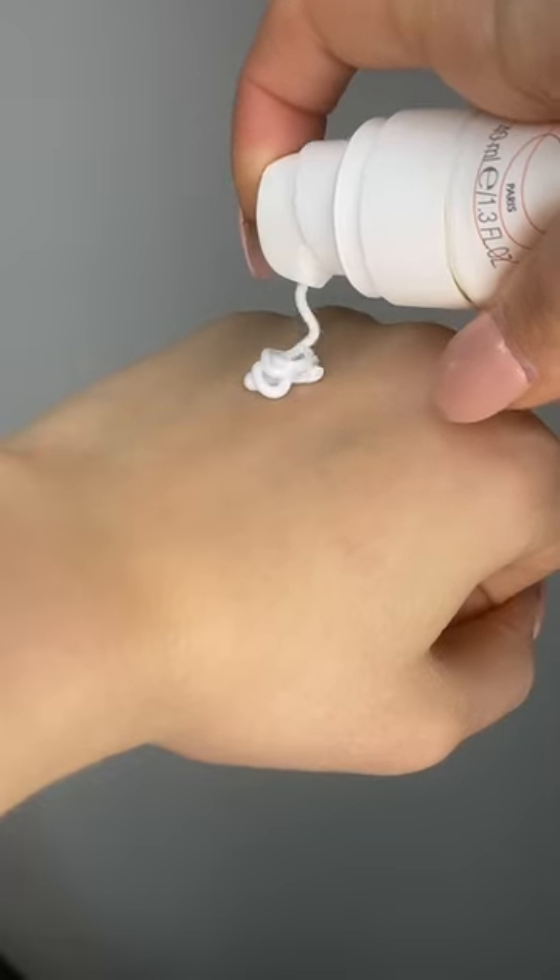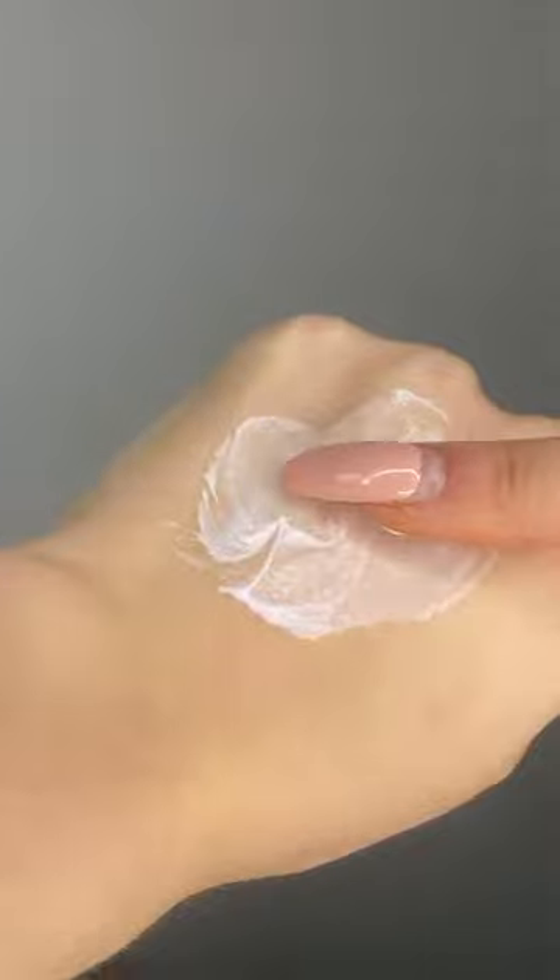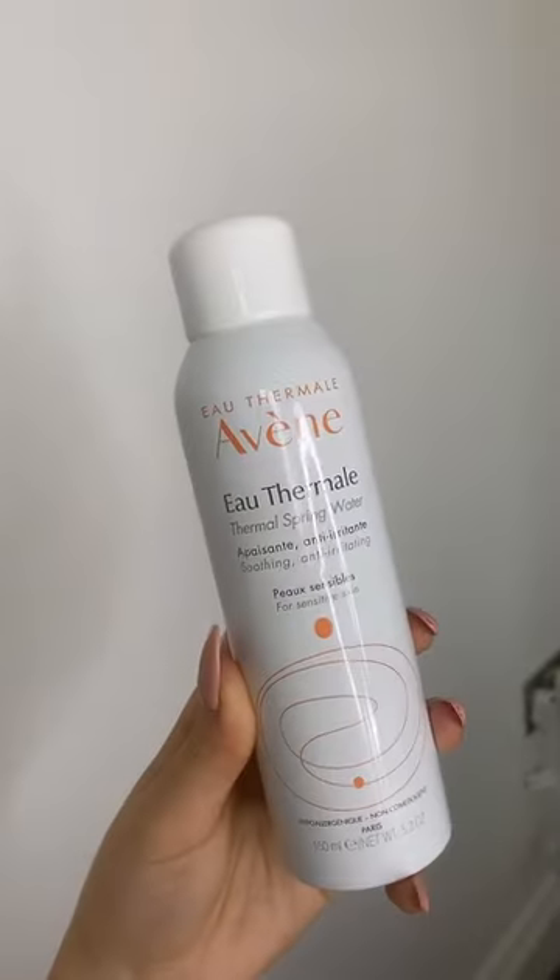And then this is my favourite — it's the Soothing Skin Recovery Balm and it's this beautiful texture. It's so rich and it makes my skin feel immediately hydrated. You can already see the glow here.